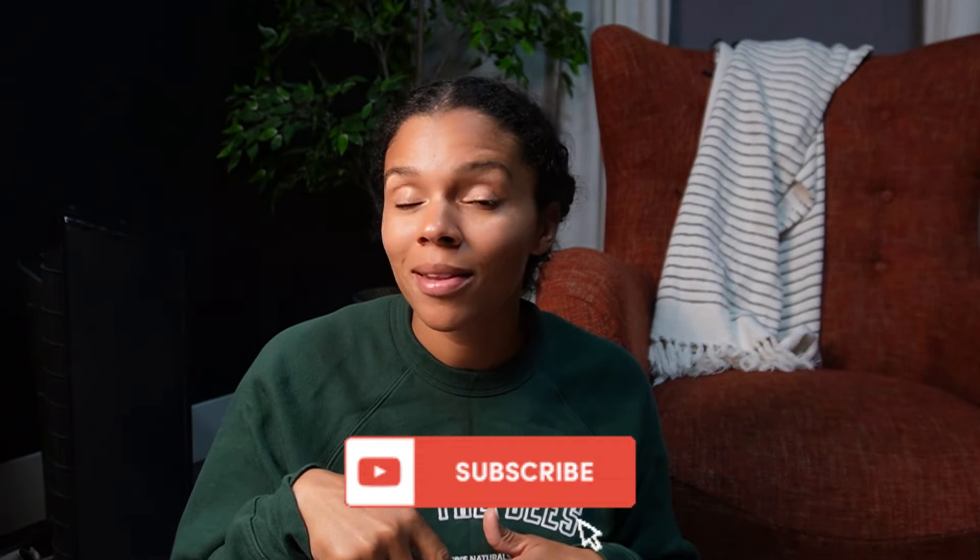So if that sounds like something that you're interested in, make sure to hit that subscribe button below and join our family. We are so happy that you are here.